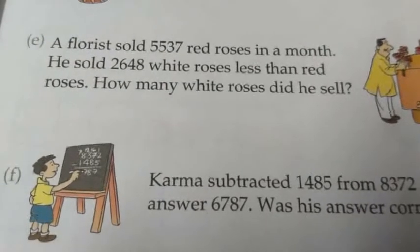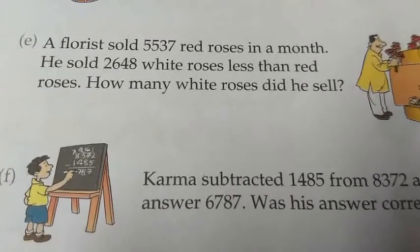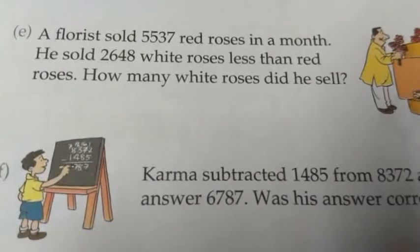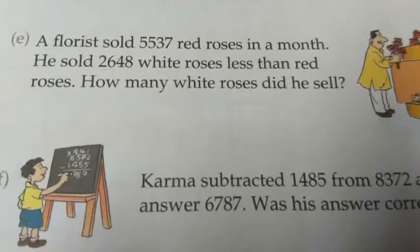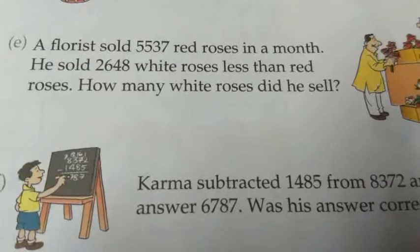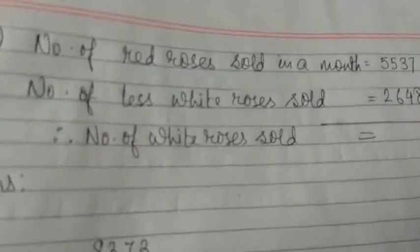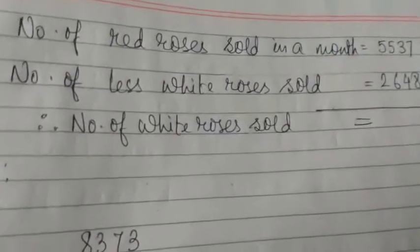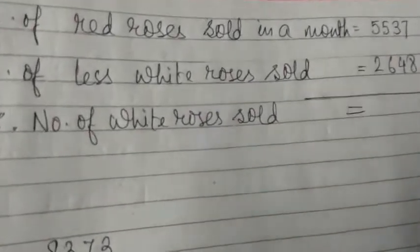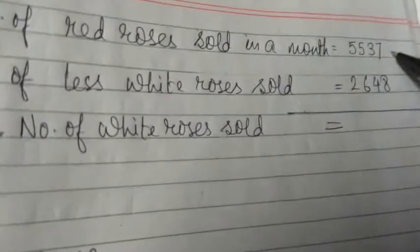Number E. A florist sold 5,537 red roses in a month. He sold 2,648 white roses less than red roses. When we see the term 'less than,' we have to do subtraction. How many white roses did he sell? Statement: number of red roses sold in a month is 5,537. Number of less white roses sold is 2,648. We borrow 1 here.